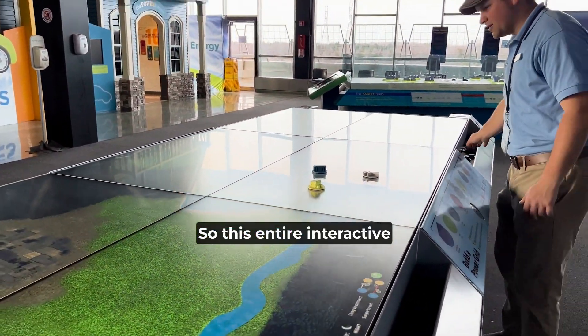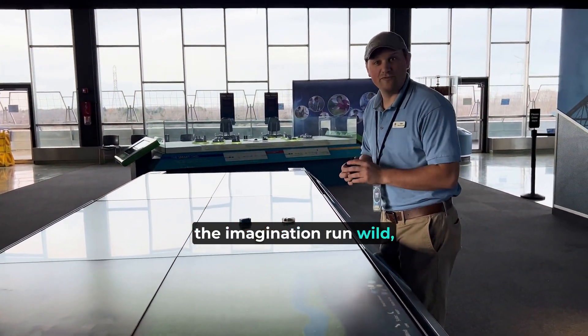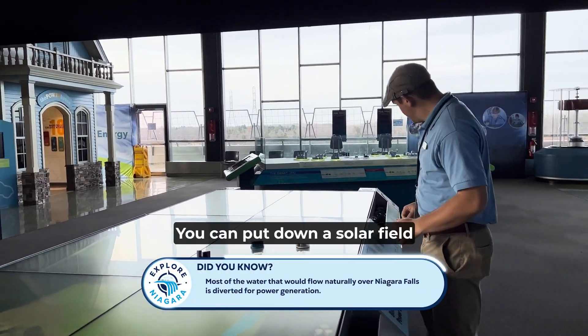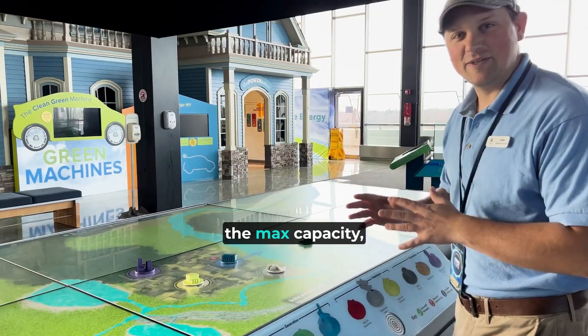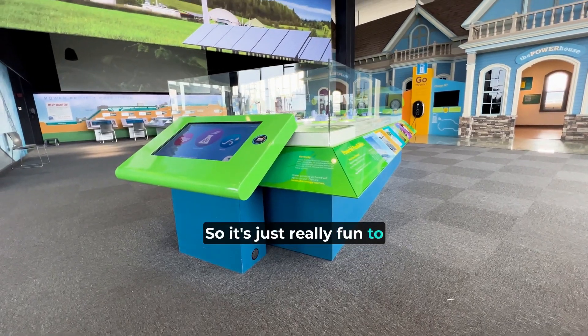This entire interactive display is a great place to let the imagination run wild. Kids and adults can build their own power grid, their own hydroelectric generators. You can put down a solar field and decide where you want to put it — what's going to give you the max capacity, what's going to give you the most efficiency. It's really fun to interact with the board.